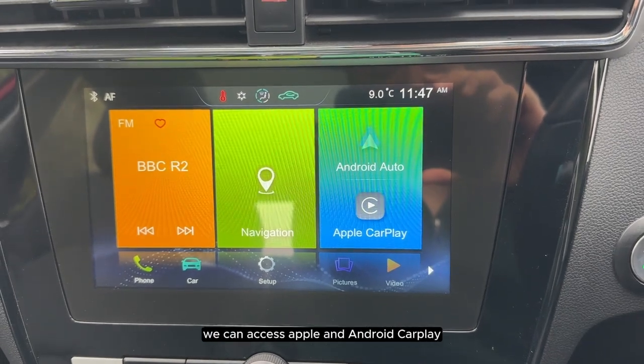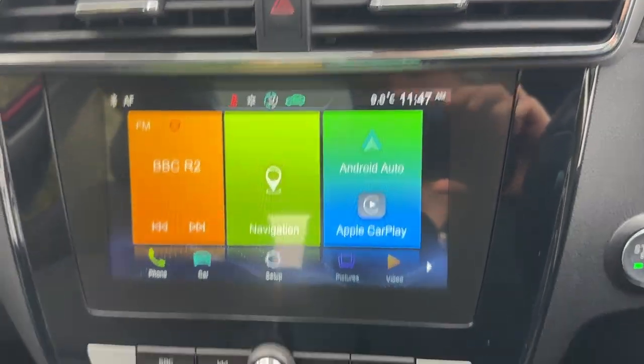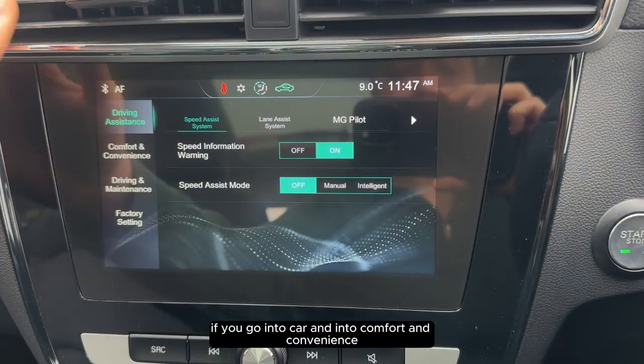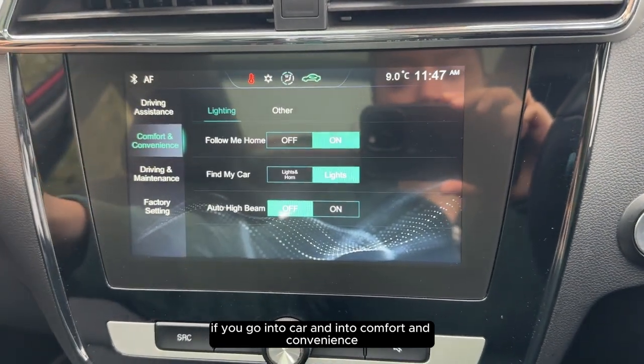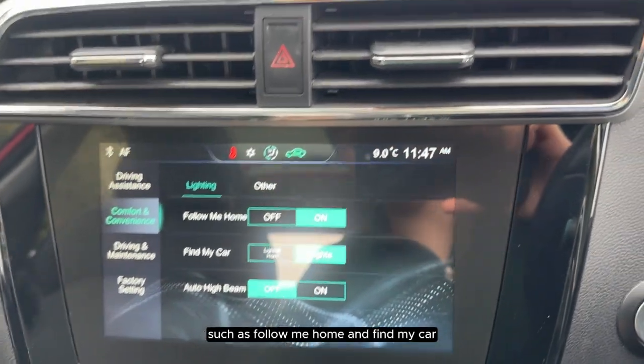On the touchscreen we can access Apple and Android CarPlay, navigation and radio. If you go into Car and into Comfort and Convenience, we have advanced features such as Follow Me Home and Find My Car.